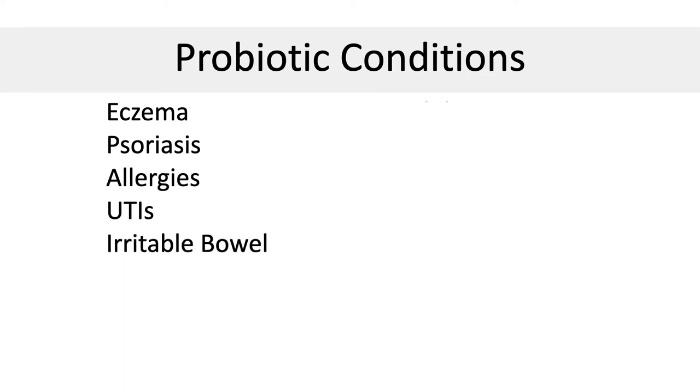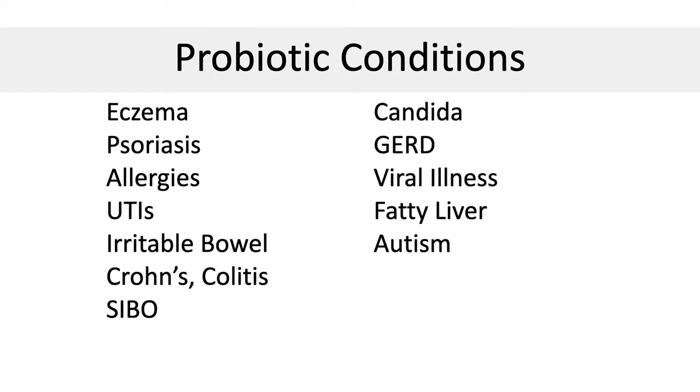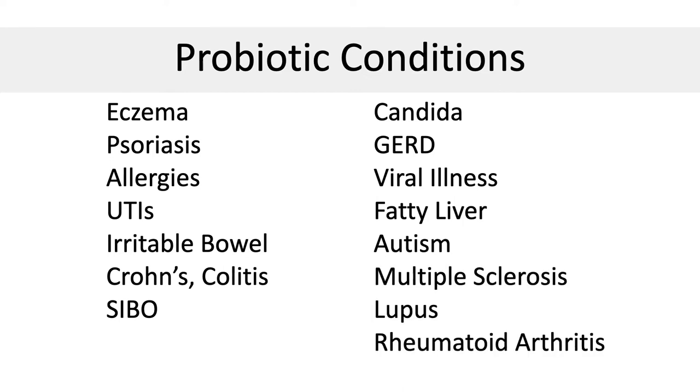Here is a list of conditions that improve with probiotic intake: eczema, psoriasis, allergies, UTIs, IBS, inflammatory bowel disease like Crohn's and colitis, small intestinal bacterial overgrowth, candida, GERD, viral illnesses including flu and COVID, fatty liver, autism, multiple sclerosis, lupus, and rheumatoid arthritis. If you are looking to solve inflammation, then probiotics may be helpful.